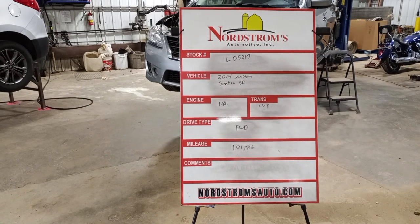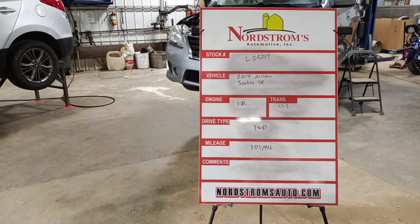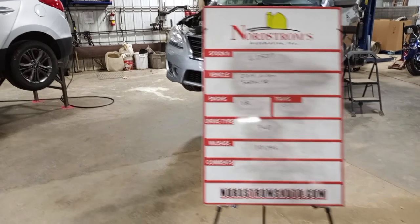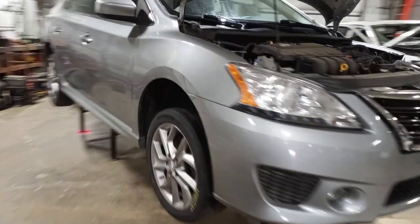Stock number LD 5217. 2014 Nissan Sentra SR, 1.8 liter, CVT transmission, front-wheel drive with a hundred and one thousand nine hundred and forty six miles. Gray in color, left front hit, does run and drive.